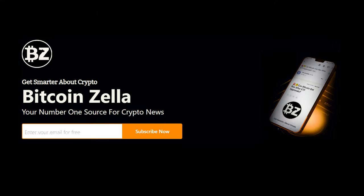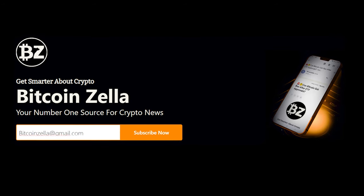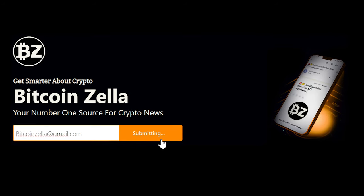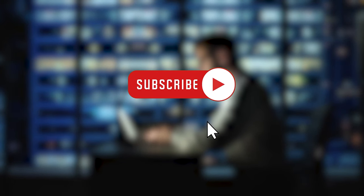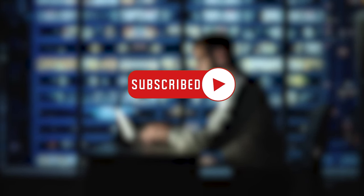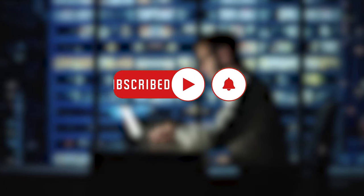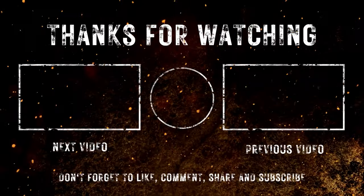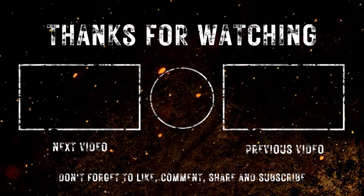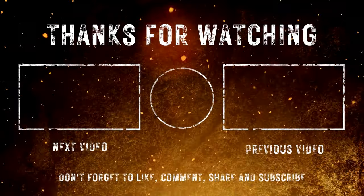If you've been with us so far, a big thank you. Don't forget to subscribe for free to Bitcoin Zella for your daily news — the link is waiting below. That's all for today's crypto news. Stick around for more updates, insights, and analysis on cryptocurrencies. Share your thoughts in the comments, like this video, and subscribe for more content. Thank you.